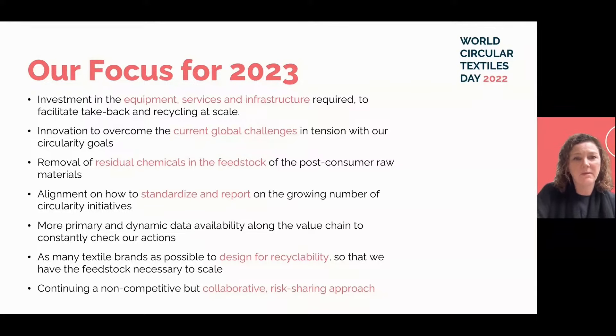We need investment in the equipment, services, and infrastructure required to facilitate take-back and recycling at scale. We need new innovations to overcome current global challenges in tension with our circularity goals. We need removal of residual chemicals in the feedstock, especially with post-consumer raw materials, and alignment on how to standardise and report on the growing number of circularity initiatives. We need more primary and dynamic data along the value chain, and as many textile brands as possible need to design for recyclability. Continuing a collaborative risk-sharing approach is the way we'll make progress in the fastest way possible.